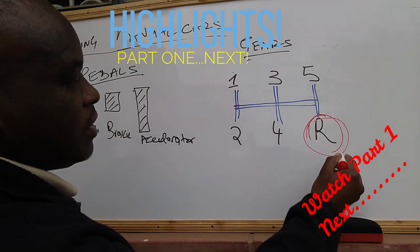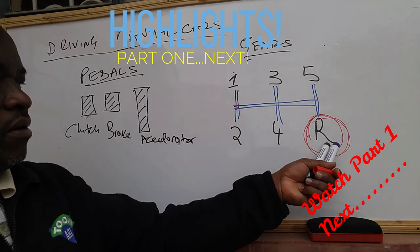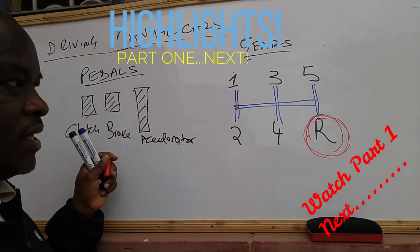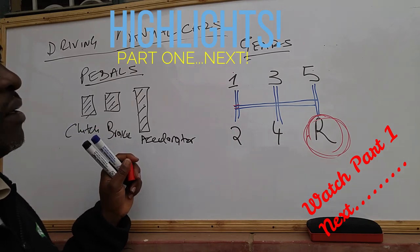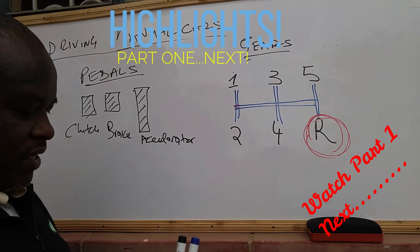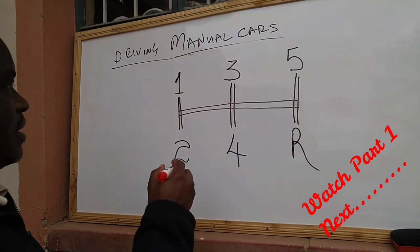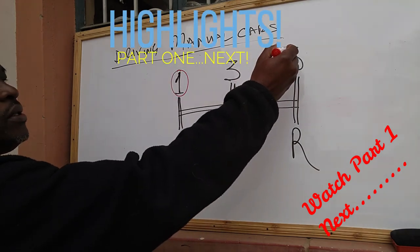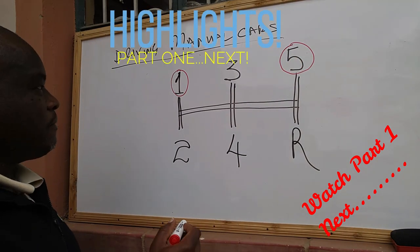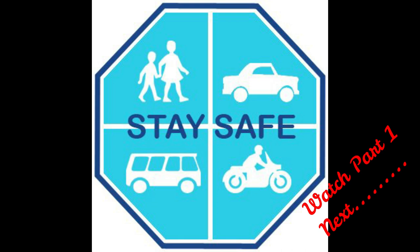Using this model, the reverse gear is on the lower right side of the gear arrangement, and gear number one is on the upper left hand side. This is how gears are arranged in any manual car. Gears are shifted sequentially from the lowest to the highest, so when you're driving you start with gear number one.